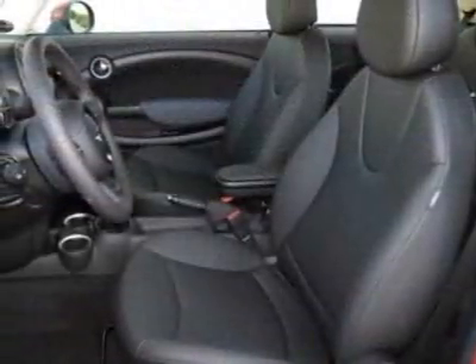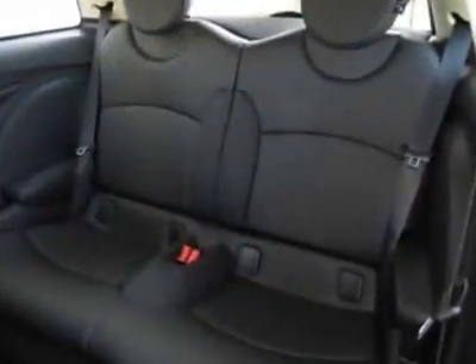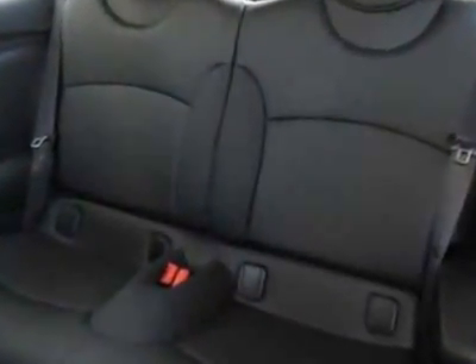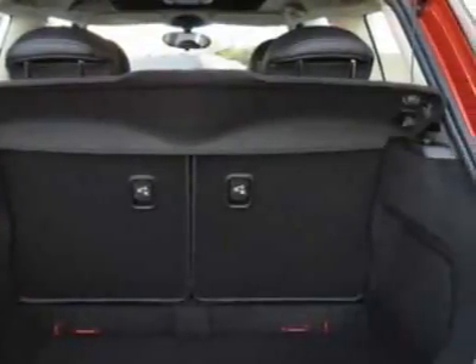This Cooper Hardtop boasts a 1.6 liter inline-four engine and has a 6-speed Steptronic transmission. Additional options for this vehicle include the 6-speed automatic transmission.